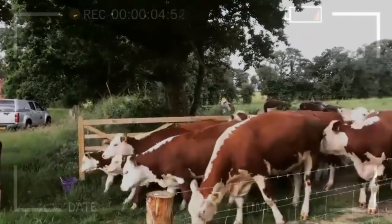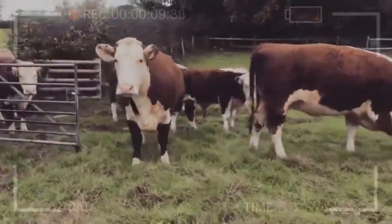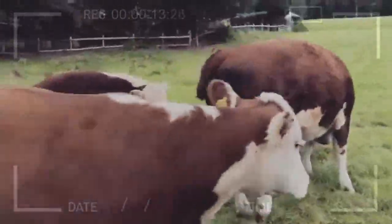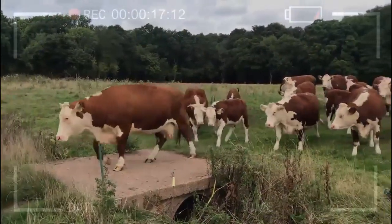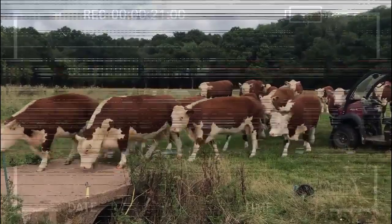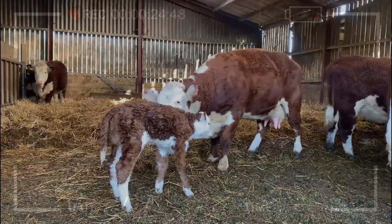Maternal ability refers to the cow's capacity to effectively and successfully rear their offspring. This includes the ability to conceive, carry the pregnancy, give birth, and nurture the calf. Maternal ability is an essential trait in livestock selection, as good maternal ability ensures a high survival rate and healthy growth of the offspring.